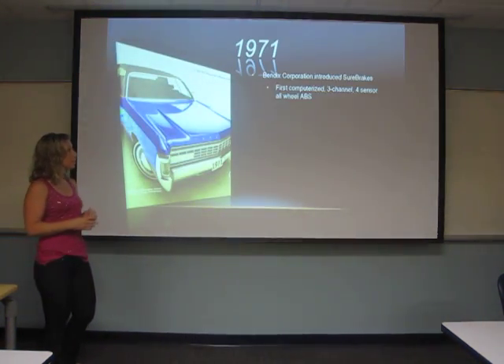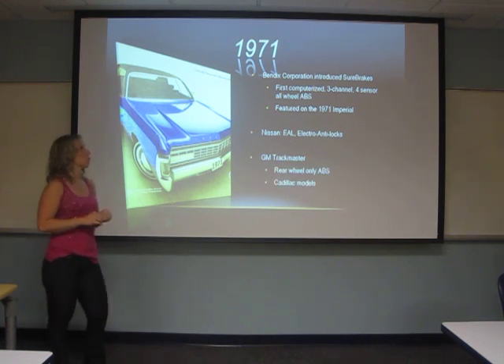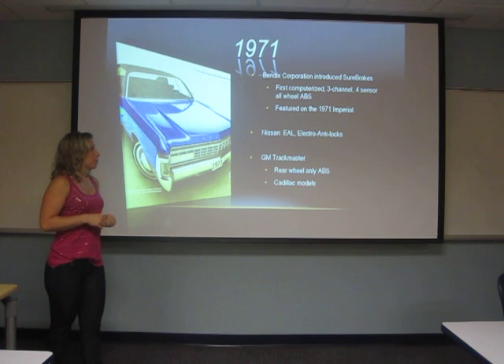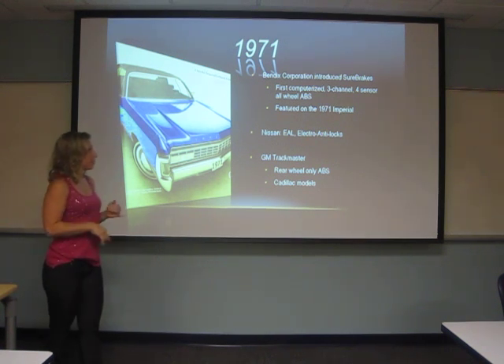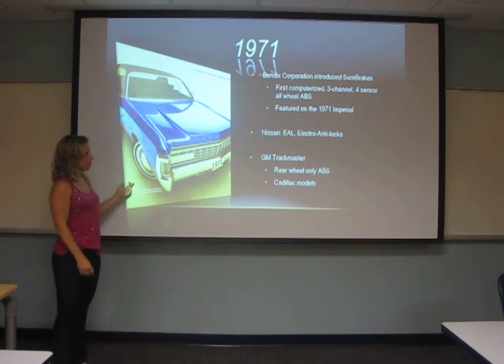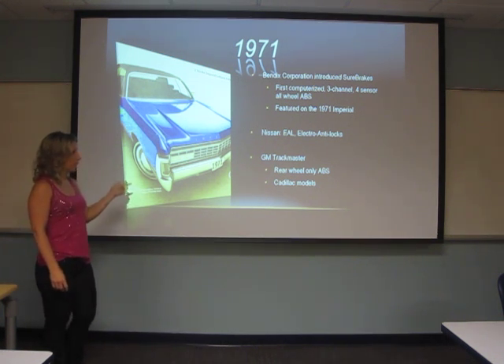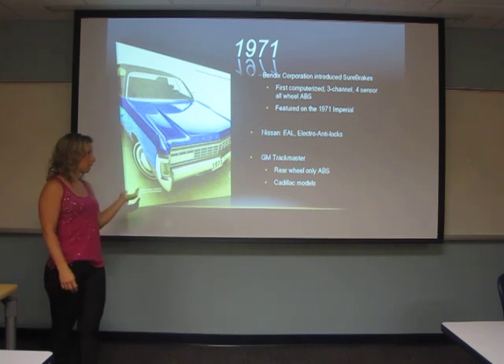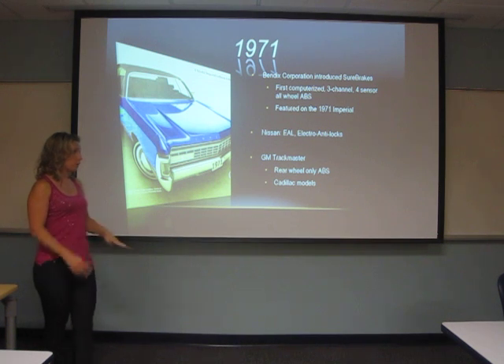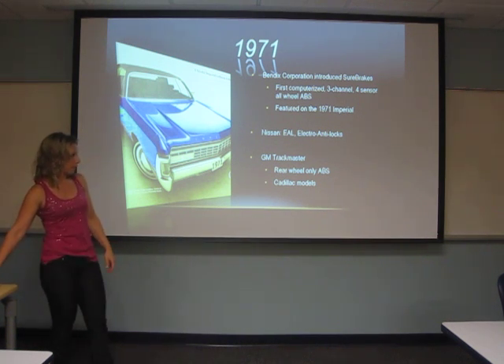In 1971, the Bendix Corporation introduced Sure Brakes. This was the first time they used computers, and they had a three-channel, four-sensor, all-wheel ABS featured on the Imperial. Nissan came out with something similar that year, their EAL, Electro Anti-Lock. And GM came out with the TrackMaster for their rear-wheel-only ABS, and that was on the panel van.